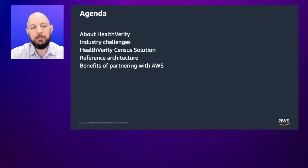Hi, welcome. I'm John Cappiello. I'm the Chief Technology Officer here at Health Verity. Today I'll be speaking to you about how we're partnering with AWS to power our privacy-protected patient identity resolution, which really advances the exchange and management of healthcare data in real time. I'm going to cover a little bit about Health Verity, some of the challenges in the industry, Health Verity's census solution, some reference architecture, and some of the benefits of partnering with AWS.